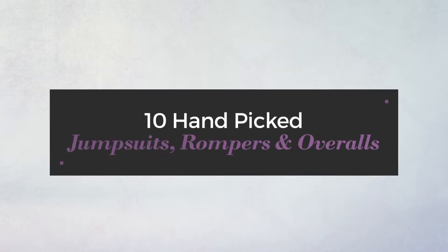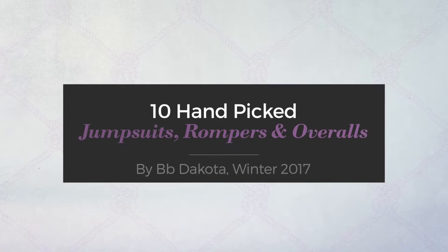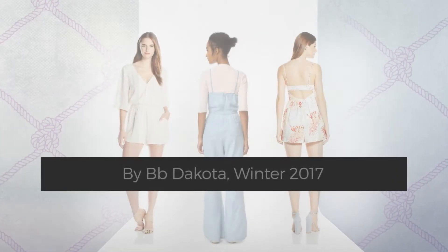10 hand-picked jumpsuits, rompers and overalls by BB Dakota, Winter 2017.